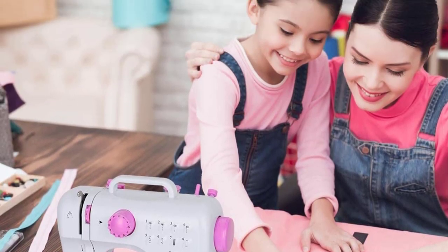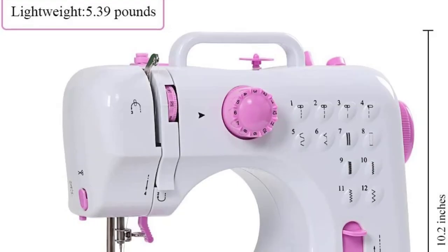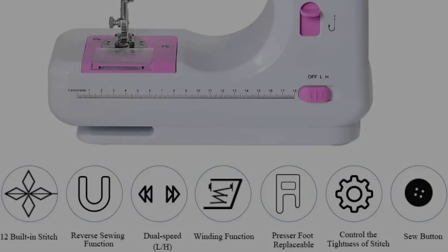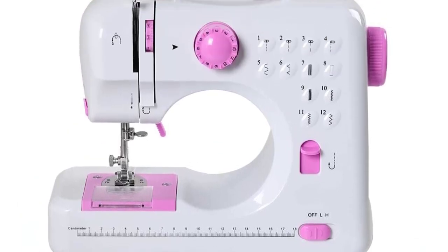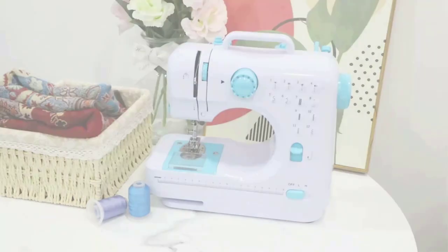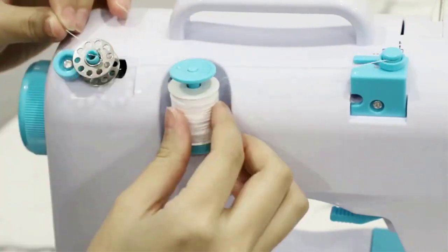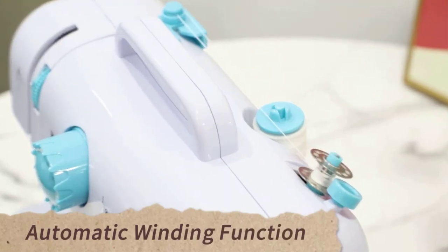Despite the aim of simplicity, it's got quite a number of features that you might expect of more advanced machines — for example, it has 12 basic stitch settings that any sewing enthusiast will need to learn. This machine also has several other great learning tools built into its lightweight frame: a non-slip bottom pad to make sure the machine stays very still while you push fabric through, a thread cutter for an easy start, a lead lamp for good visibility, and a locking metal foot presser so things really stay in place while you practice your basic stitches.